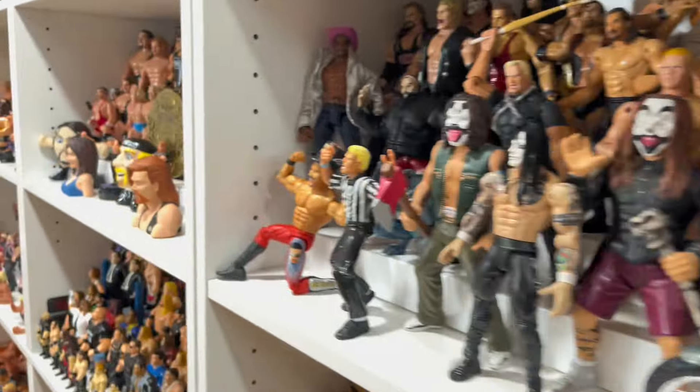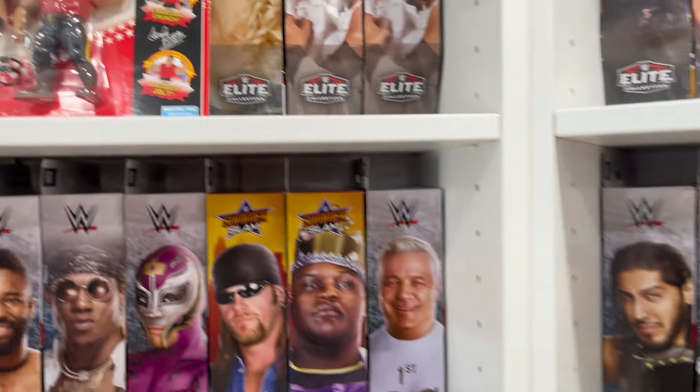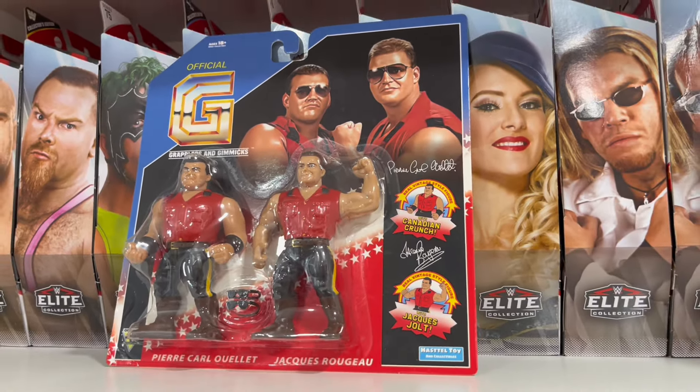What's up guys? Welcome back to the Fig Heel YouTube channel. Today we're going to be unboxing the new Hastell Toy Grapplers and Gimmicks Canadians. Stay tuned.